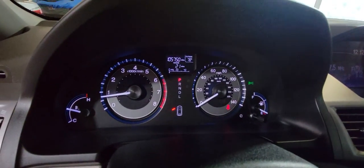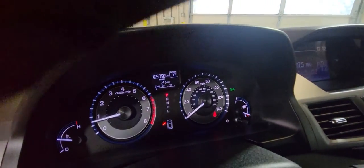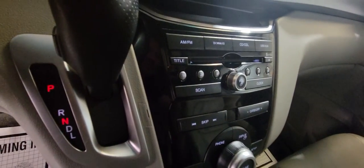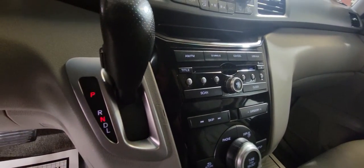It has only 105,000 miles, which is nothing for a Honda — it's one of the most reliable minivans on the market. It's got climate control, and all those nice features are here as well, including AM/FM/CD radio.